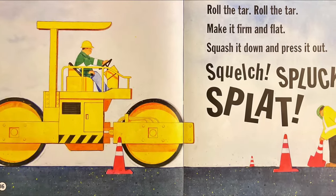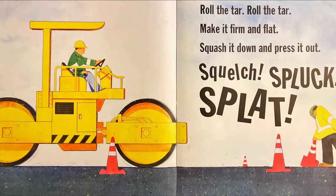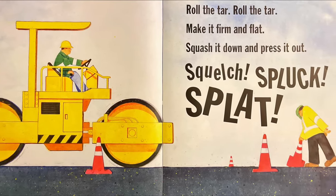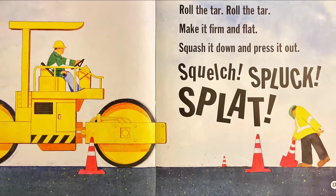Roll the tar, roll the tar. Make it firm and flat. Squash it down and press it out. Squelch, spluck, splat.